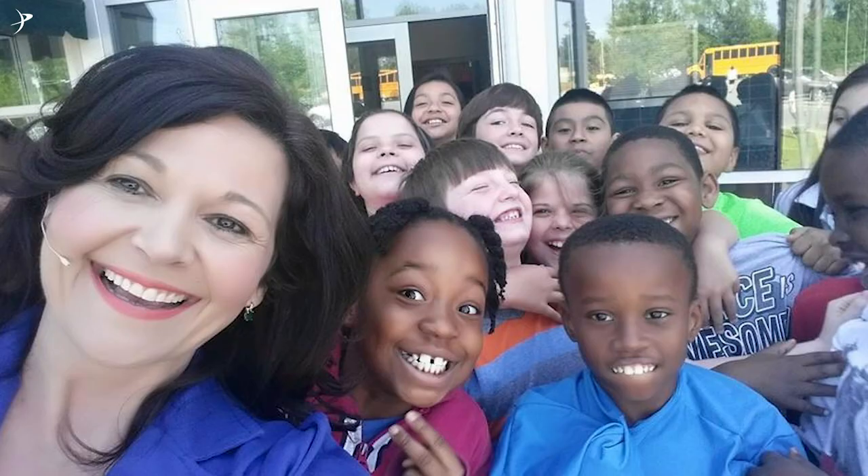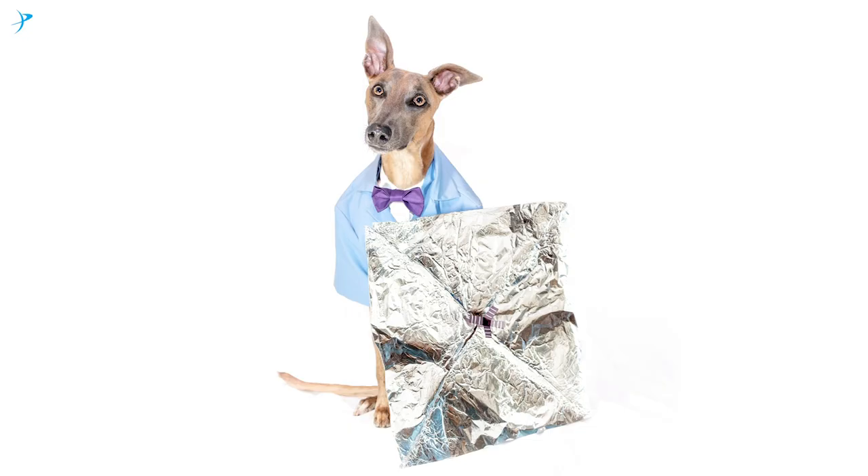If you contributed or pitched in to our Kickstarter campaign, or if you're a Planetary Society member, this is your spacecraft. Over 40,000 human peoples made this project happen. And there was one dog.